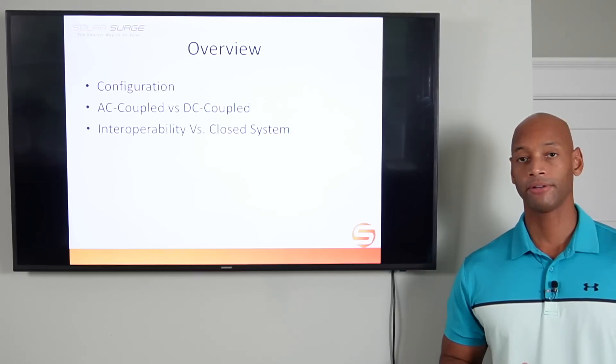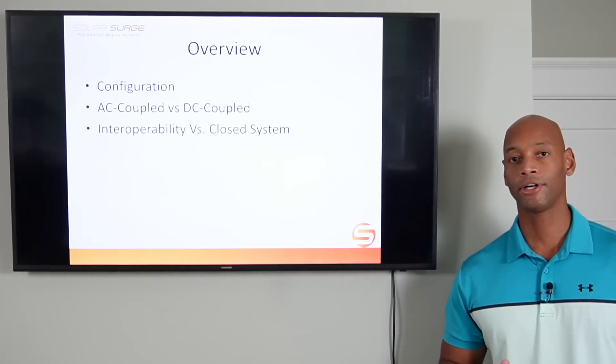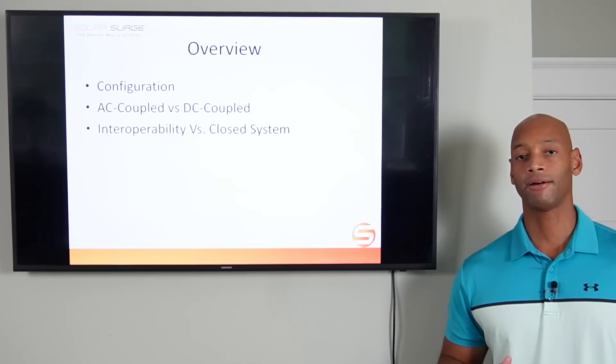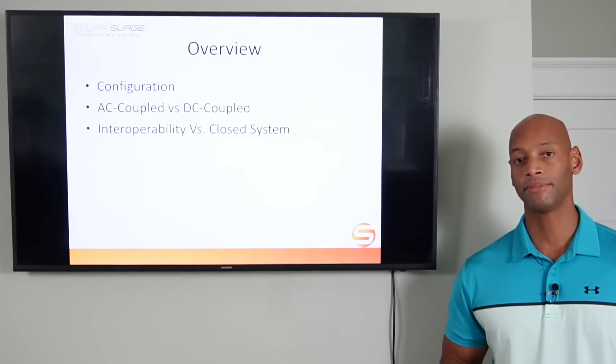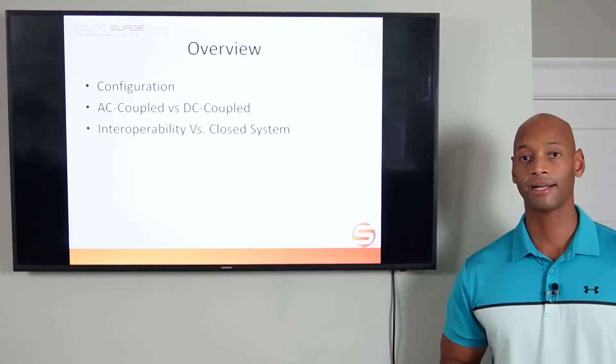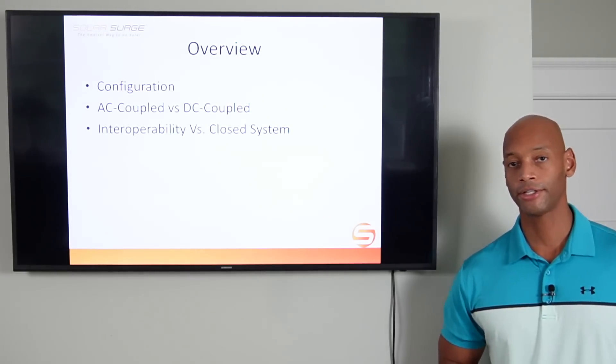The reason we're choosing this configuration is that this video is for people looking for heavy load backup. We're not talking about just providing light backup power for your refrigerator, lights, or home office. We're talking about battery backup systems that have enough horsepower to handle heavy loads like water pumps and central air conditioning compressors. Here at Solar Surge, most of our projects are in southern states like Texas, Florida, and Arizona, where clients are demanding a higher power capacity system so you can run your central air conditioning comfortably during an outage.